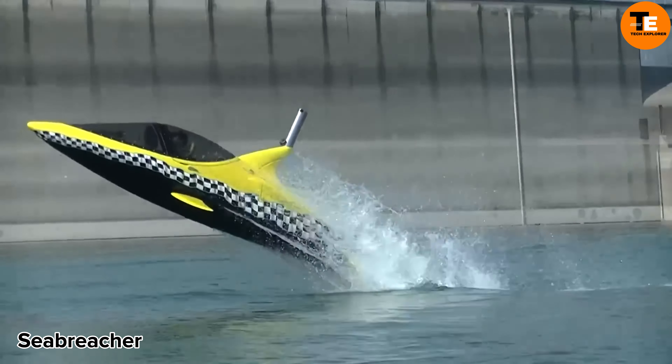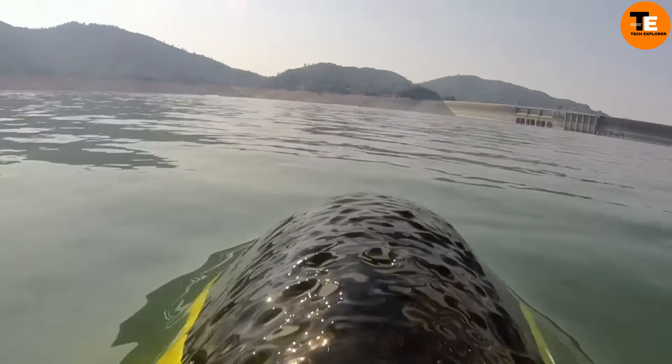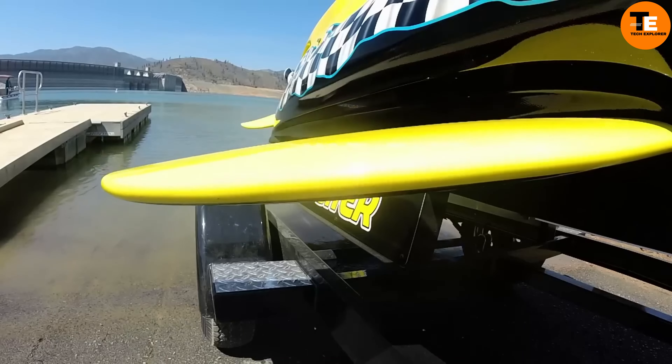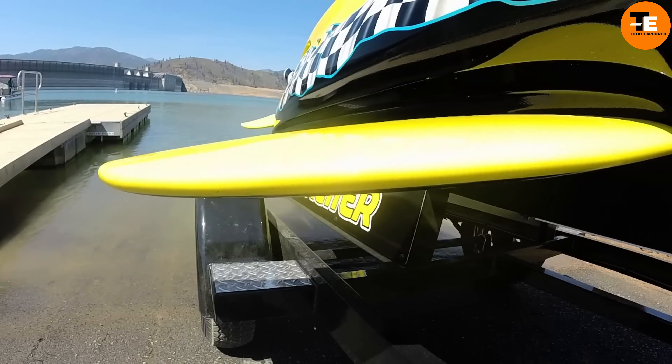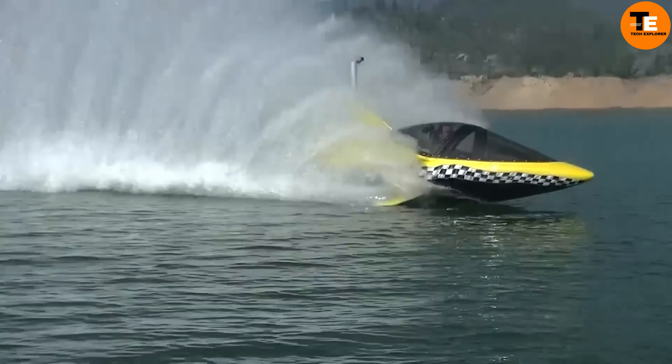The Seabreacher is a unique watercraft designed to look like a real shark, combining elements of a submarine and a jet ski. It measures 16 feet long, weighs 1,350 pounds, and is highly maneuverable.